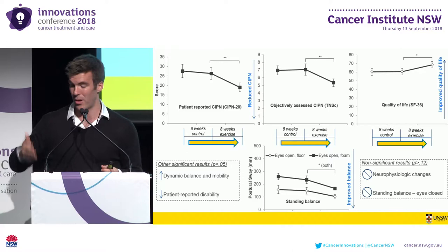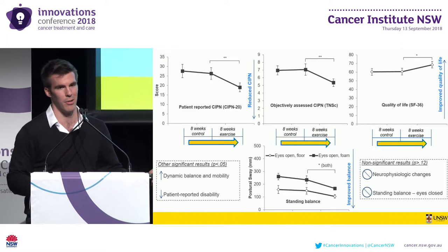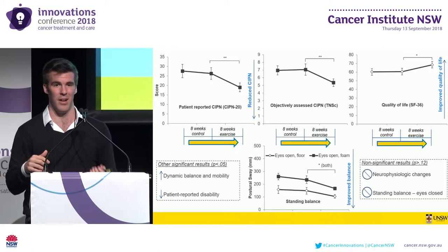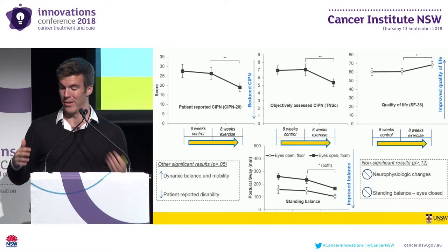This functional adaptations hypothesis would also explain the improvements in standing balance and why these only occurred with eyes open and not with eyes closed, as the majority of exercise training was conducted with the eyes open. The other hypothesis is that neurophysiologic changes may have occurred but were not detected by our axonal excitability studies and nerve conduction studies. There could have been changes in parameters such as small fiber functioning or cutaneous nerve fiber density that occurred but were not detected by our battery of assessments.